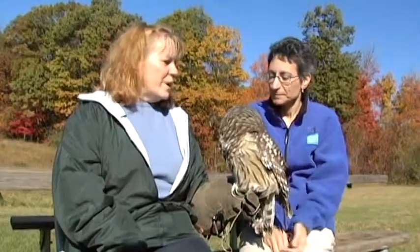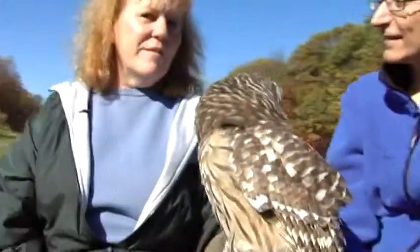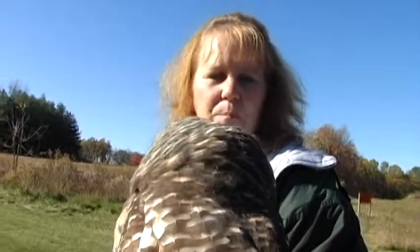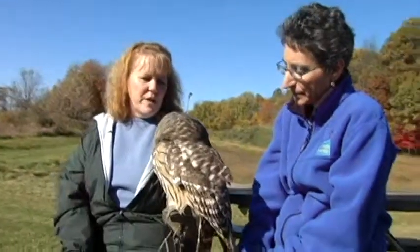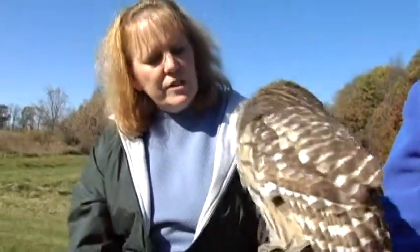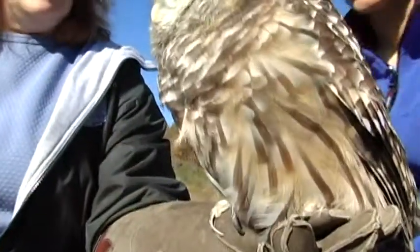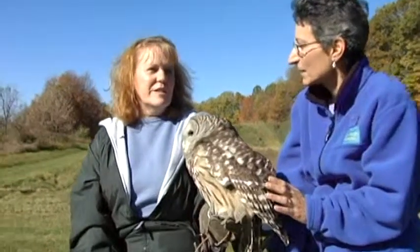We have a barred owl — this is a female. Females are larger than the males by a third. You can tell by her backing, she has bars going across, and then on her front she has barring going down — kind of vertical barring. Barred owls are native to our area and like to live in forests and marshy areas.